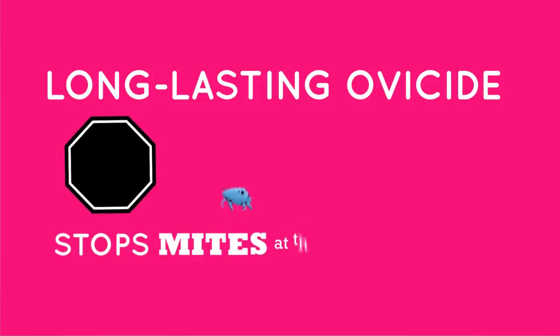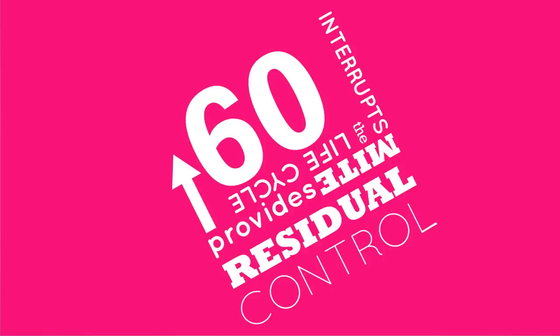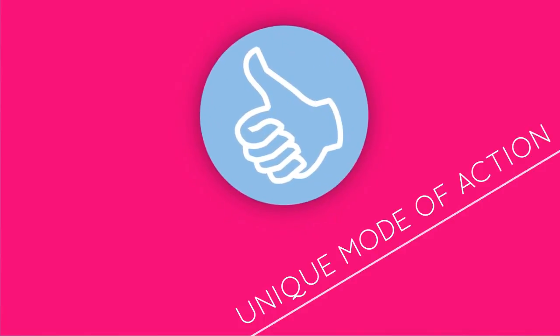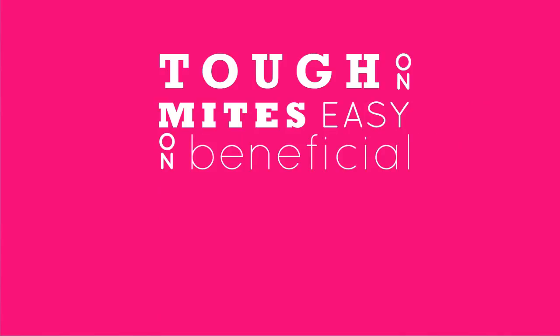Apollo is a long-lasting ovicide that stops mites at the egg stage. Apollo interrupts the mite life cycle and provides residual control for up to 60 days, or longer. Apollo has a unique mode of action. Not only is Apollo tough on mites, but it's easy on beneficial insects.